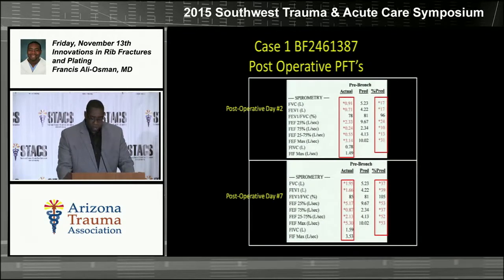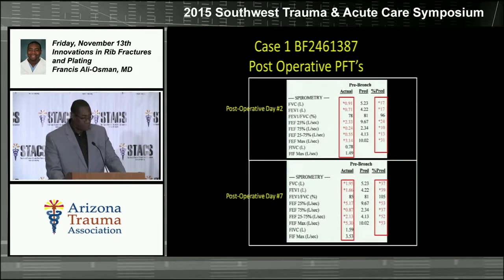We're looking at pulmonary function tests, trying to get these preoperatively when we can. In this case we weren't able to since he was intubated on arrival. However, on post-op day two, his FEV1 and FVC were 17% of predicted, and those had already more than doubled by post-operative day seven.